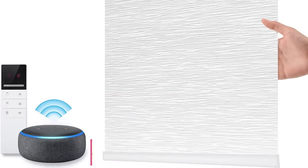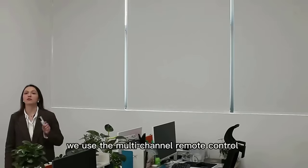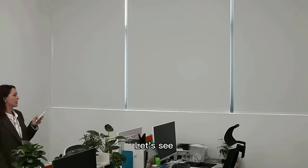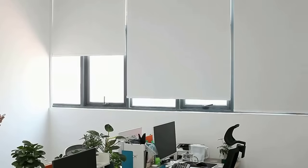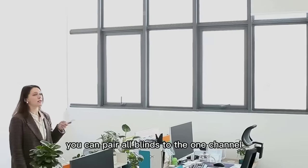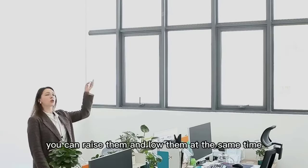Number two: Star Motorized Blackout Window Blinds. Material: jacquard fabric on the front with reinforced thermal insulation coating on the back, providing shading and heat insulation. Suitable for bedroom, living room, children's room, study room, etc. Protects the privacy of your family and shields from ultraviolet rays.